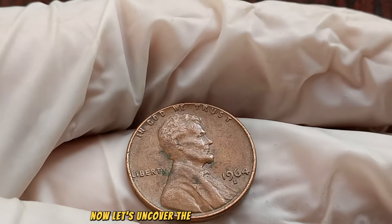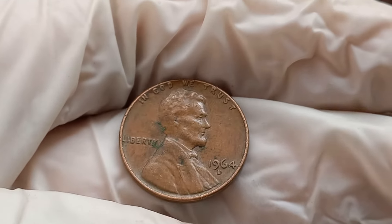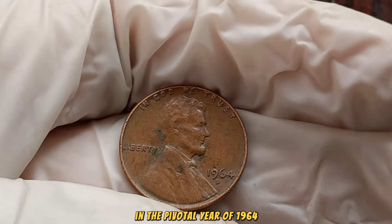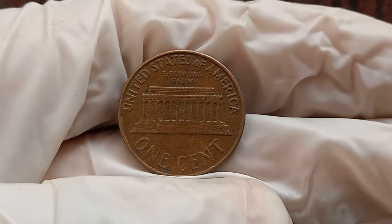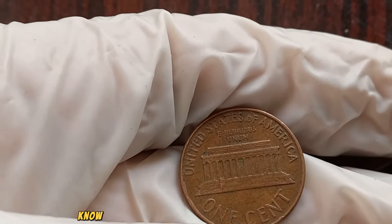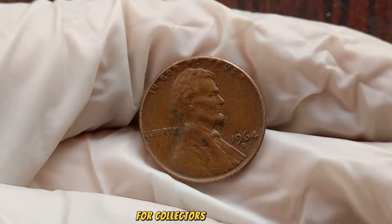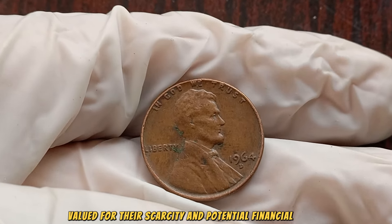Now, let's uncover the mysteries of the 1964 D Mint Mark Lincoln penny. In the pivotal year of 1964, the Denver Mint produced a limited number of Lincoln pennies, each marked with the distinctive D Mint Mark. Little did they know, these coins would become prized possessions for collectors worldwide, valued for their scarcity and potential financial worth.